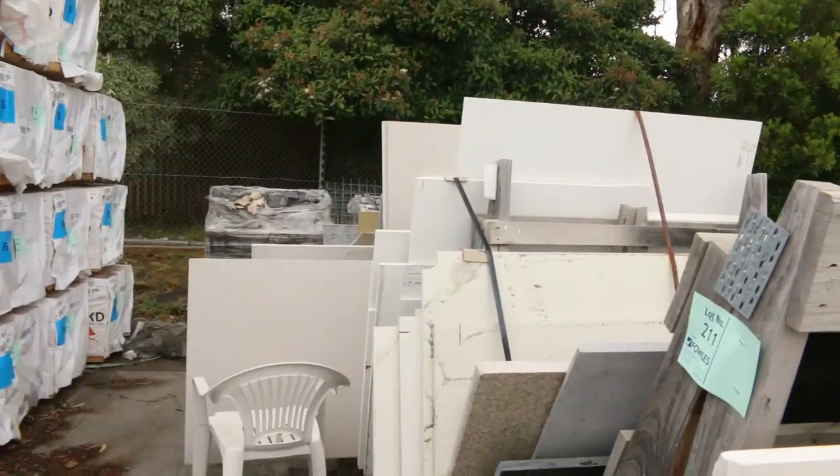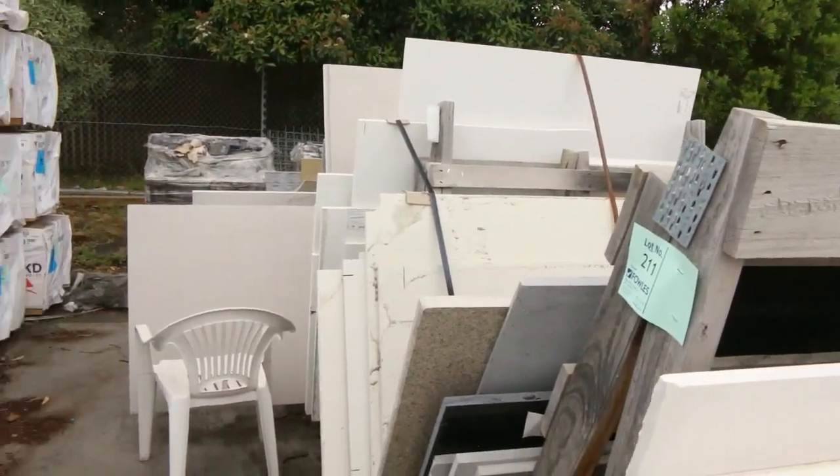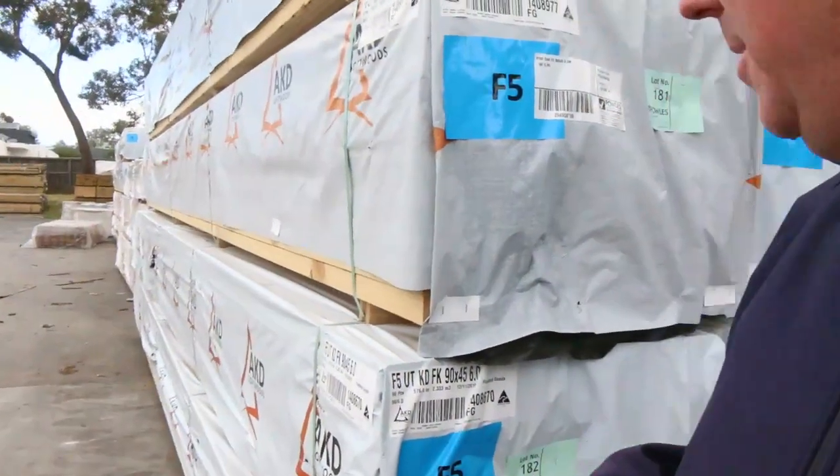Starting right down the back here, we've got a few pallets of the assorted bench tops. We'll clear them out tomorrow to the high bidders, so there'll be some good bargains on those.